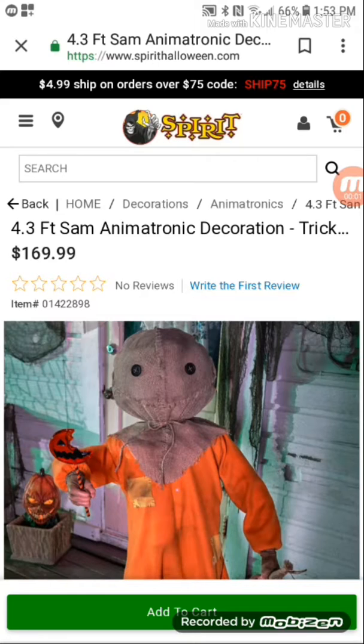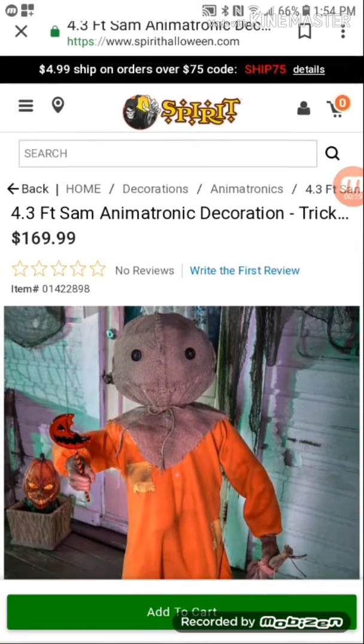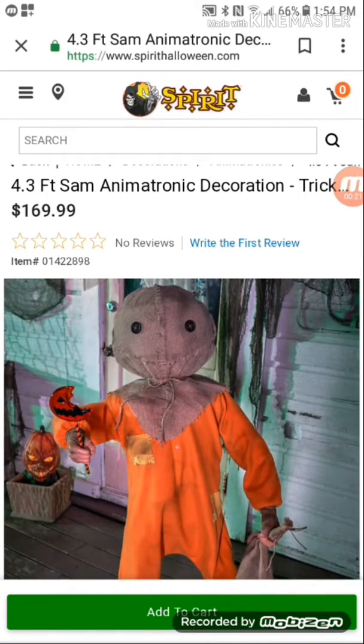Welcome back to another review. Today's video we are going to be looking at the 4.3 foot tall semi-animatronic from Trigger Street Studios. I've never seen the movie, I'm sorry guys, I just never seen it. I might see it today, I don't know. It's $169.